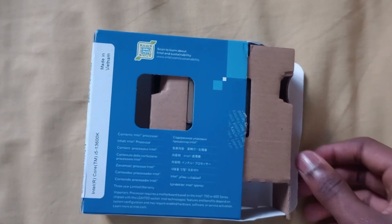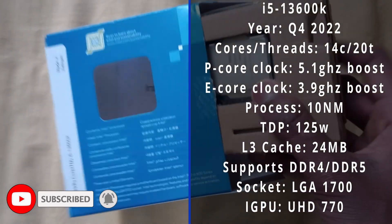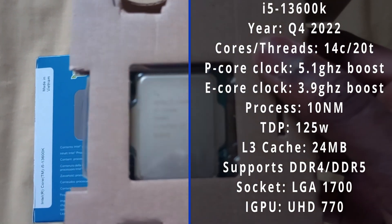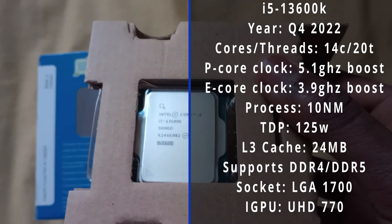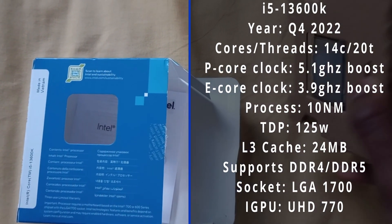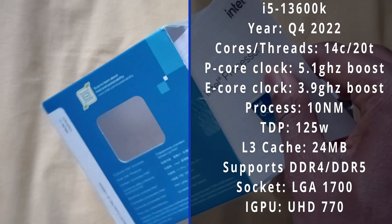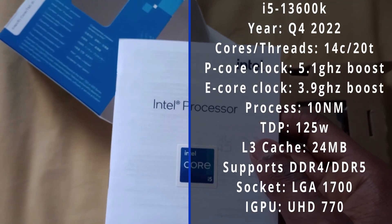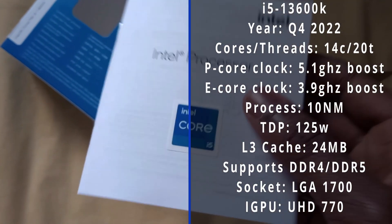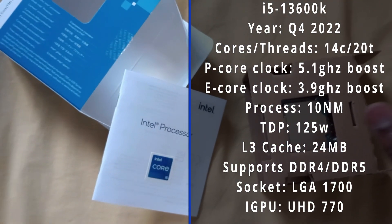The 13600K has crazy specifications under its IHS. Launched in Q4 2022, retailing at $319, it packs a whopping 14 cores and 20 threads. Six of them are P cores clocked at 3.5GHz base and 5.1GHz boost. The 8 E cores go as low as 2.6GHz base and a high of 3.9GHz. Thanks to its 13th gen architecture — codename Raptor Lake — it has a 10nm process, which is miles better than the 14nm+++++. Its base TDP is 125W and its max for turbo is 181 watts.